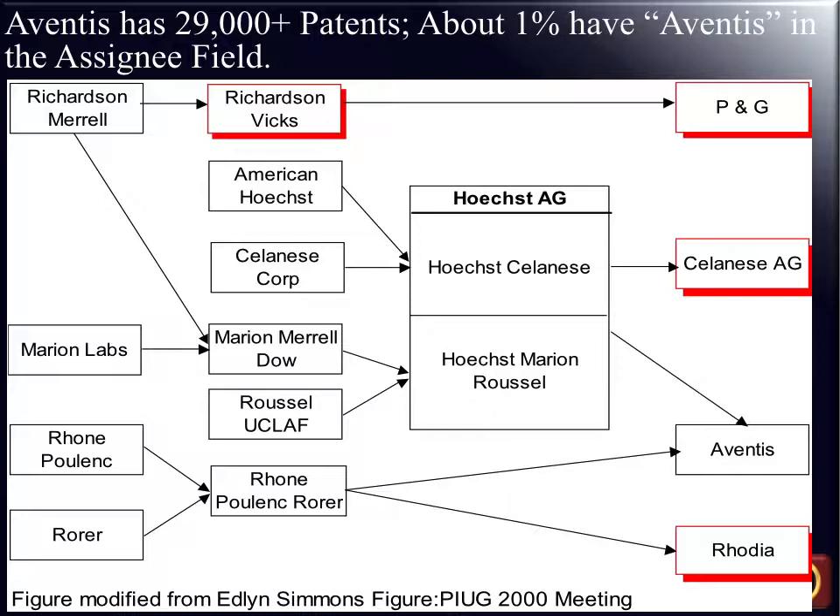But understanding further that not all these necessarily would go to Aventis — some would go to Procter & Gamble, some to Celanese AG, some to Rhodia. Understanding the corporate relationships between areas of technology and inventors, and unifying those, is an essential part of taking this statistical data and turning it into intelligence that can be used by or in analyzing a particular company.